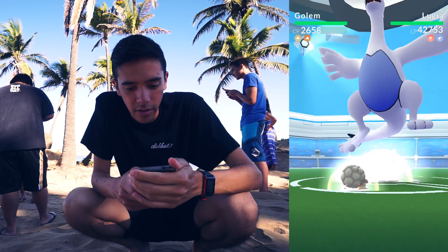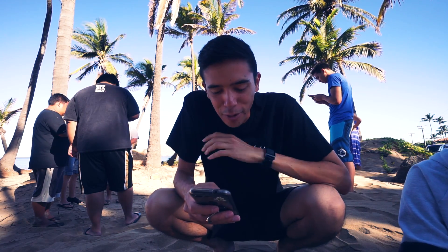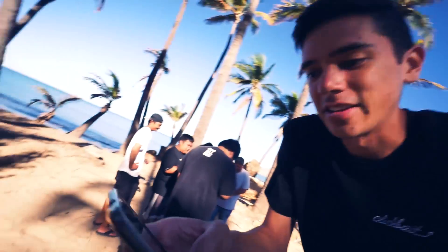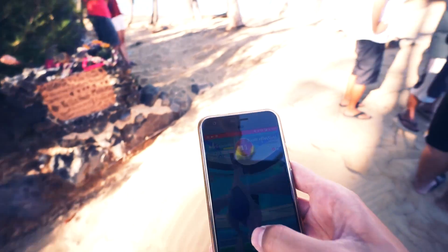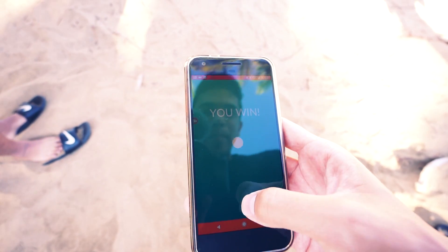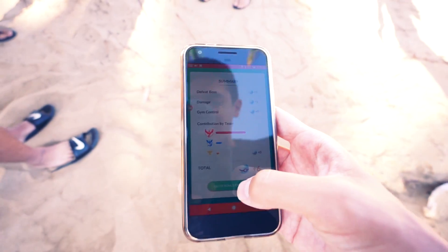I'm going to stop the screen recorder to save battery. Thirty seconds — we can do it, we got it! I wish you could see this but we're gonna get it. There we go — we got it, yes! Six balls for the catch — this is the hard part.